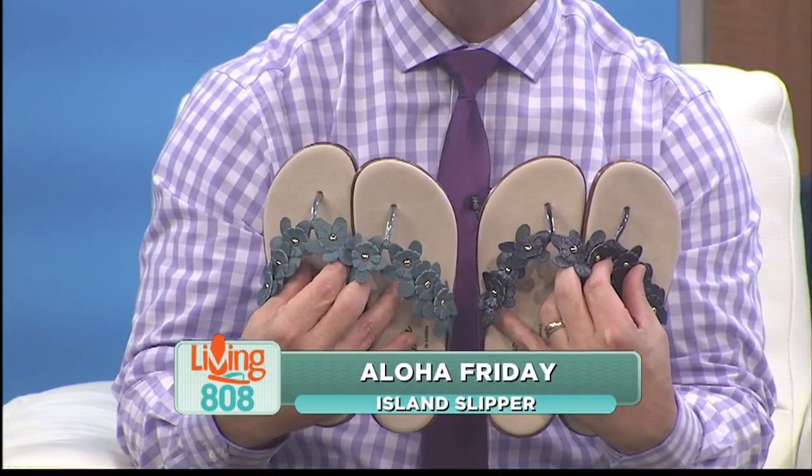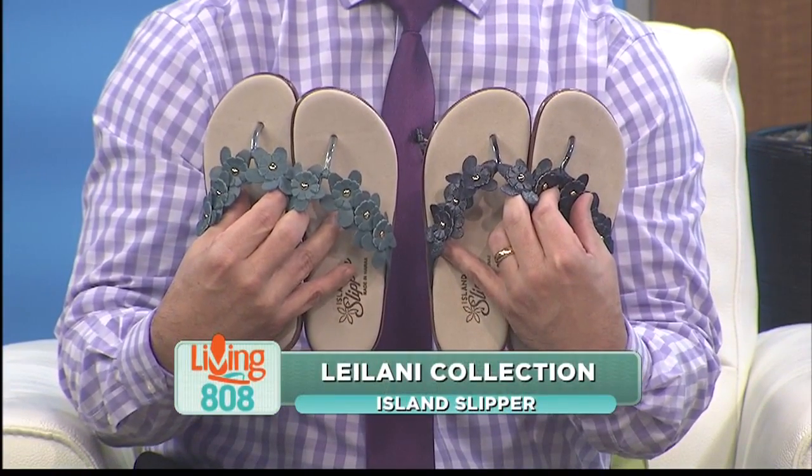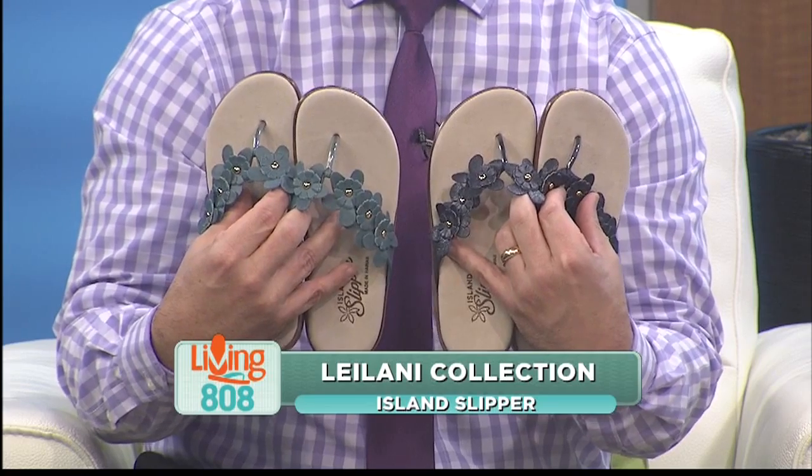Our friends at Island Slippers want to get you into something comfortable. And you know, here in Hawaii, it's all about the slippers. Our friends over at Island Slipper have brought us slippers from their Leilani collection. I cannot wait to put my feet in some of these.